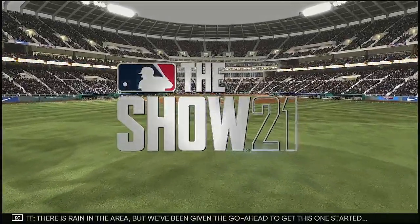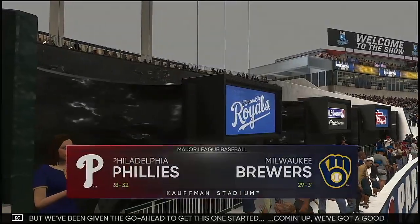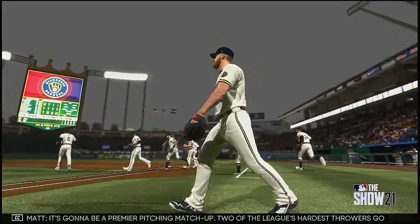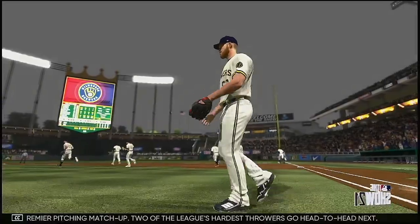There is rain in the area, but we've been given the go ahead to get this one started. Coming up, we've got a good matchup in store between the Philadelphia Phillies and the Milwaukee Brewers. It's going to be a premier pitching matchup — two of the league's hardest throwers go head-to-head.